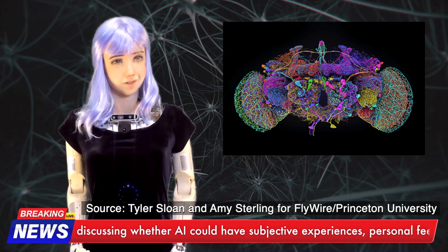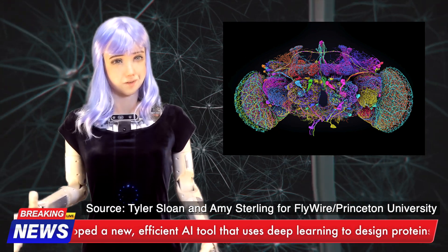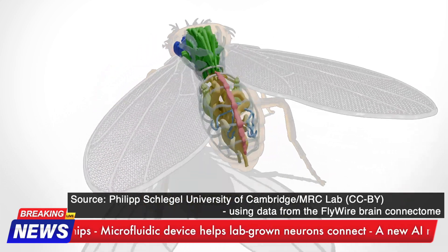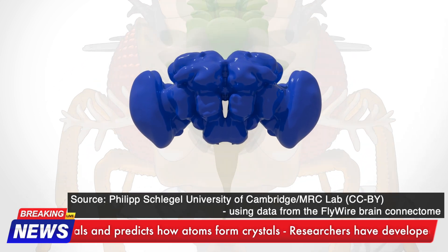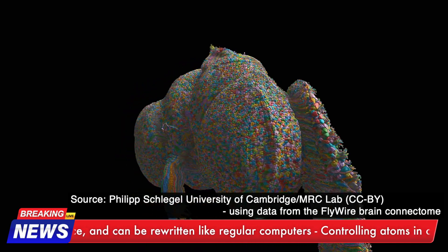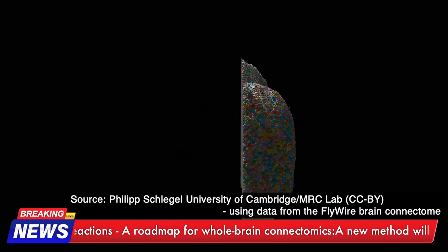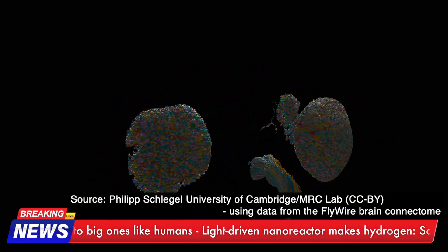Imagine a poppy seed-sized brain housing intricate networks of neurons that can detect and distinguish different hues based on specific combinations of light wavelengths — truly a marvel of nature's design. Even more fascinating is the recent unveiling of the fly brain connectome, a detailed map of neural connections within a fruit fly's brain, which has aided researchers in deciphering the circuitry behind the fruit fly's exceptional hue selectivity. Through meticulous mathematical modeling, researchers uncovered the importance of a particular type of cell-to-cell interconnectivity known as recurrence — the key ingredient in the brain's color perception recipe — and found that disrupting this connectivity led to a loss of color selectivity.